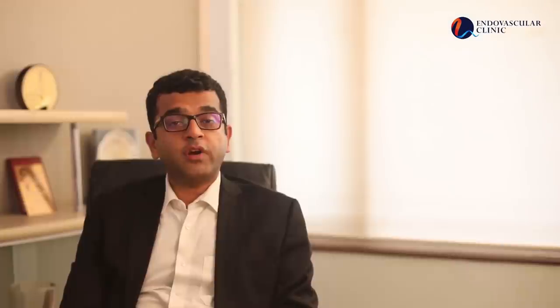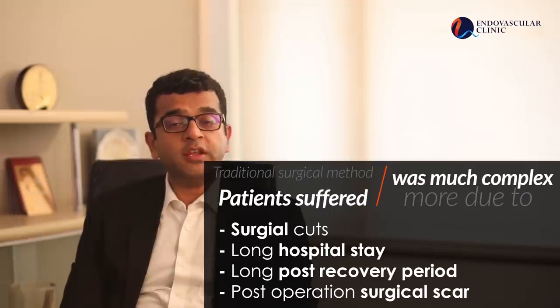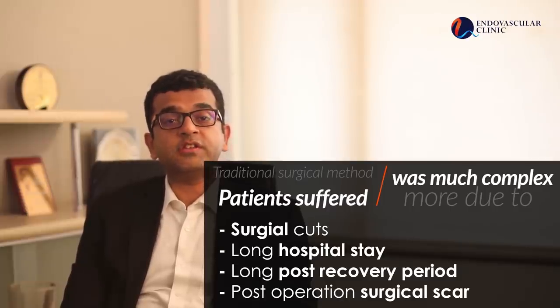With advancements in medicine, the treatment of varicose veins has shifted from surgery to endovenous laser ablation. Traditionally, surgery required the vein to be removed, which meant longer hospital stay, general anesthesia, surgical stitches, scars, and longer post-operative recovery. Because of these reasons, surgery is now becoming less and less common.